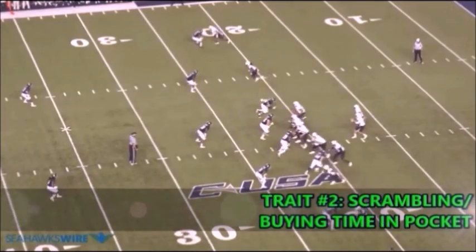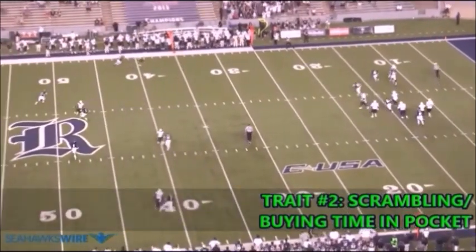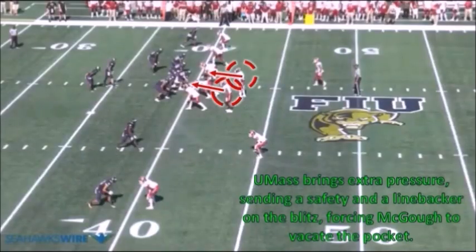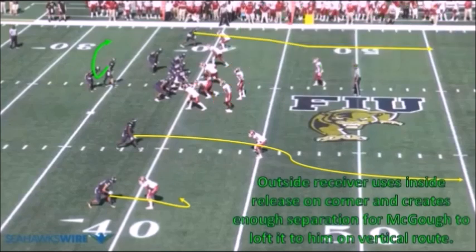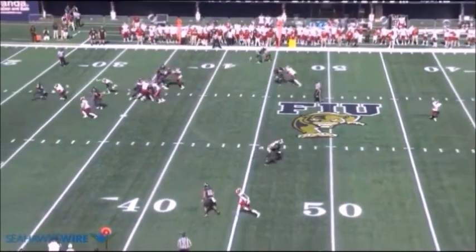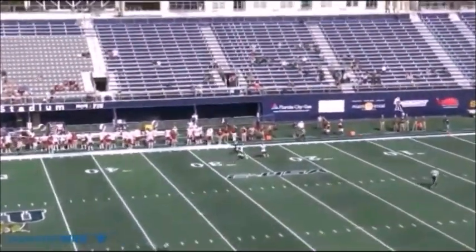Similar to Wilson, Magoo's mobility is also valuable scrambling and buying time in the pocket. He's good at ad-libbing plays and creating extra time for his receivers to get open. In the same game against UMass, the Minutemen bring a safety and a linebacker as extra pressure on the blitz. FIU is going to block the linebacker, but the safety comes untouched, forcing Magoo to vacate the pocket and roll out to his left. With the blitz disrupting the play, Magoo doesn't have a chance to look at his two receivers on the right side. As he's evading pressure rolling out to his left, his outside receiver uses an inside release, beats the corner inside, and creates just enough separation for Magoo to loft the football to him on a vertical route. Coaches typically cringe when a quarterback throws across his body like Magoo does here, but he keeps his eyes downfield the entire time and drops the pass into the bucket — a beautifully thrown deep ball.